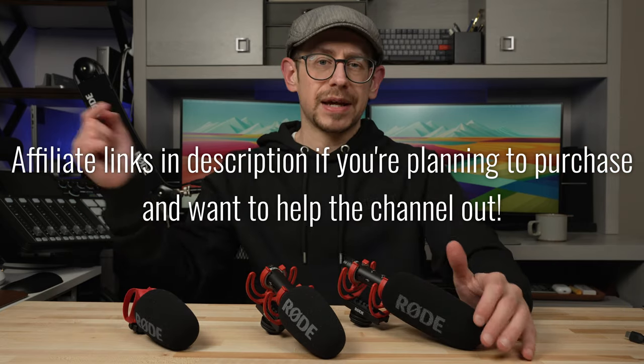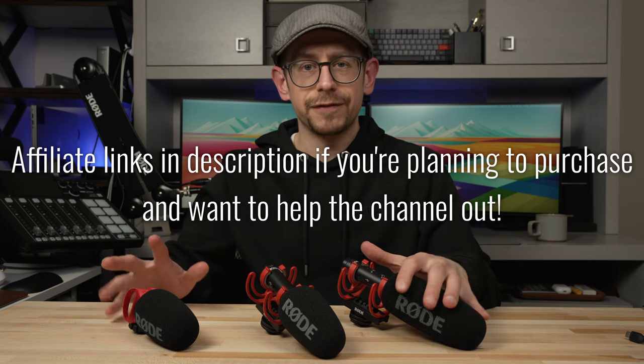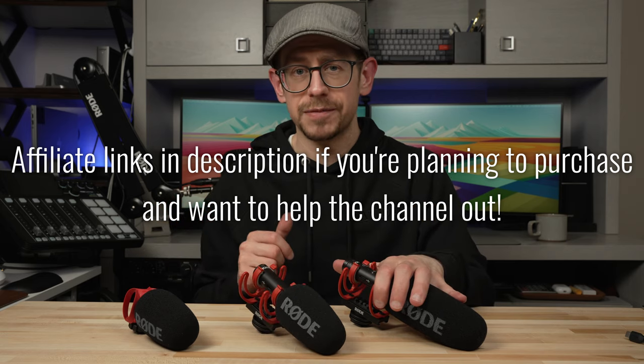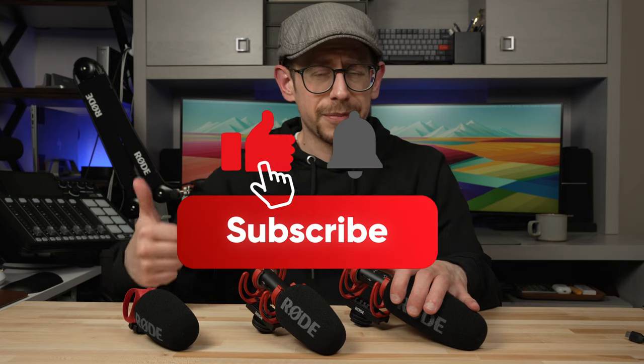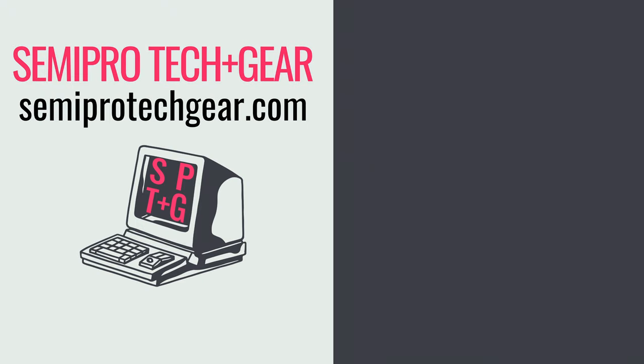But which one do you think is right for you? Let me know in the comments which one you think is the best value for the money out of these three, and which one has the features that fit your needs best. Also let me know if this video was helpful — if it was, hit that thumbs up button so YouTube can show it to more people. Don't forget to subscribe to the Semi-Pro Tech and Gear channel if you want to be notified when I come out with future videos. Thanks everybody, see you next time.